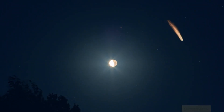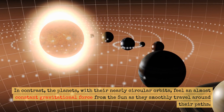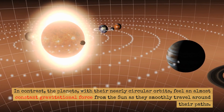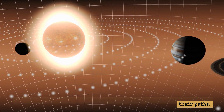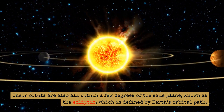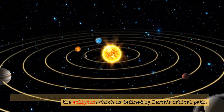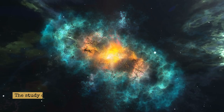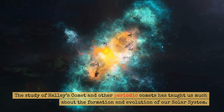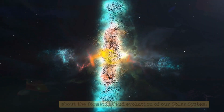In contrast, the planets, with their nearly circular orbits, feel an almost constant gravitational force from the Sun as they smoothly travel around their paths. Their orbits are also all within a few degrees of the same plane, known as the ecliptic, which is defined by Earth's orbital path. The study of Halley's comet and other periodic comets has taught us much about the formation and evolution of our solar system.